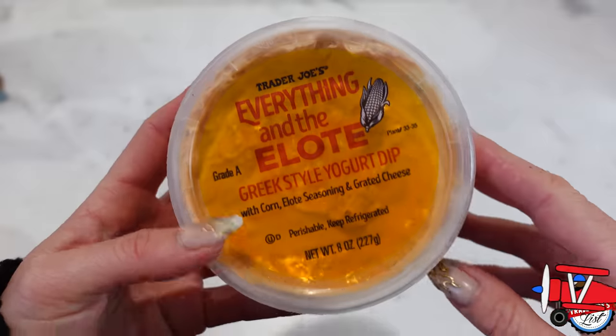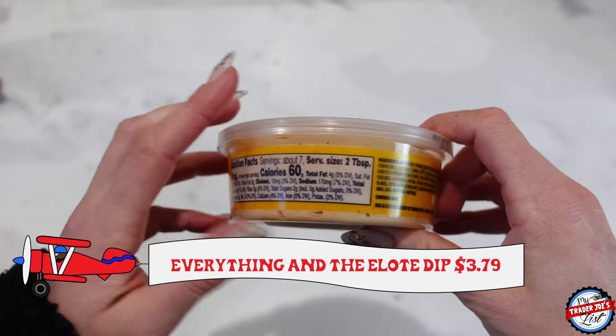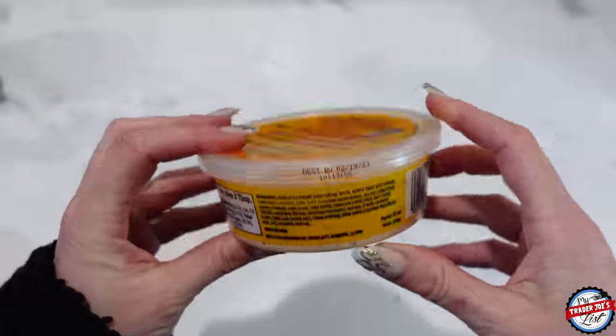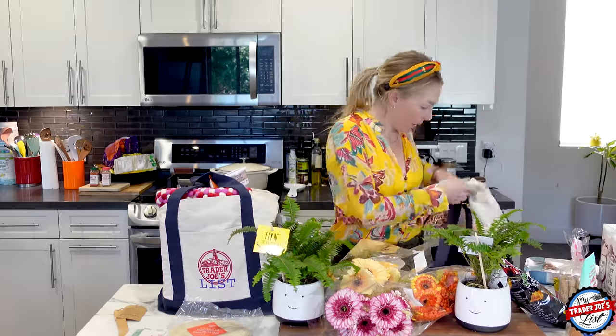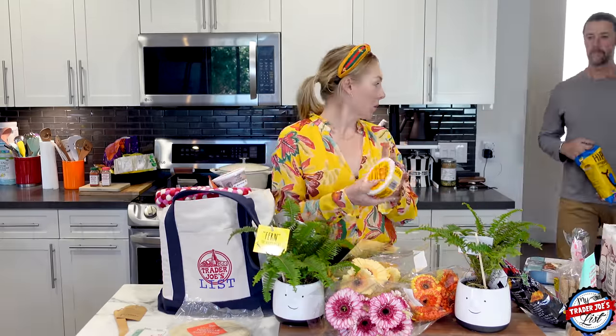This isn't new — the Everything in the Elote Greek-style yogurt dip — but I haven't seen it in a while, so I'm going to sample that. We're going to put that down and come back to it.